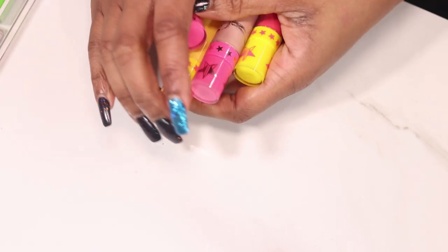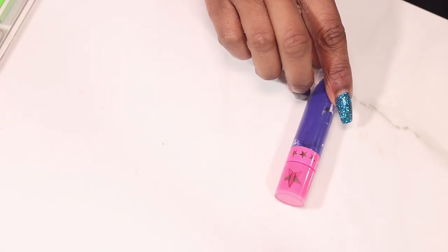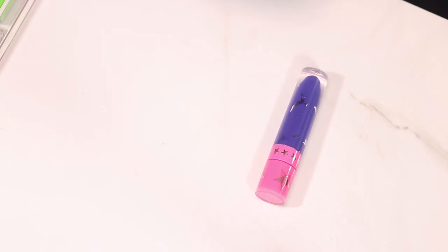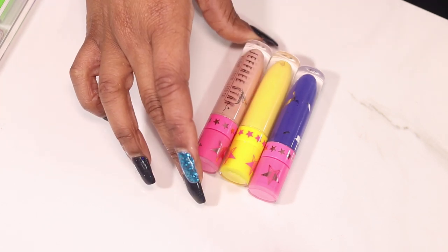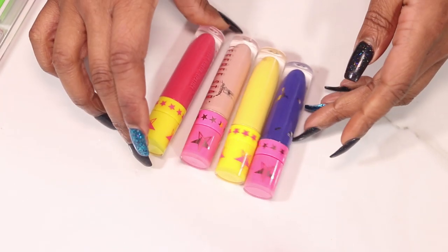These are Jeffree Star: Blue Velvet, Queen Bee, I'm Nude, Watermelon Soda.